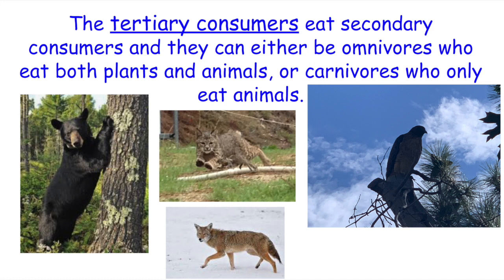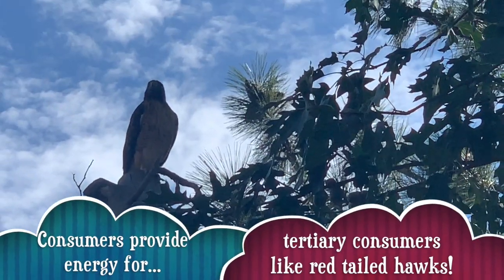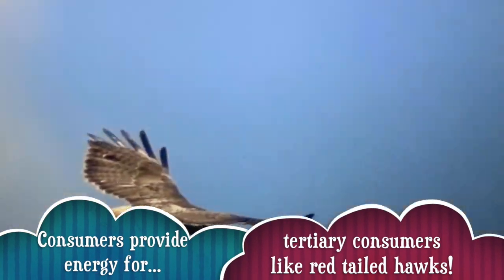Next, the tertiary consumers eat the secondary consumers — and actually they can even eat the primary consumers. Some of them are omnivores, who eat both plants and animals — bears even eat berries. And some of them are carnivores, who eat only animals. These are all animals that tend to be at the top of their food chain.